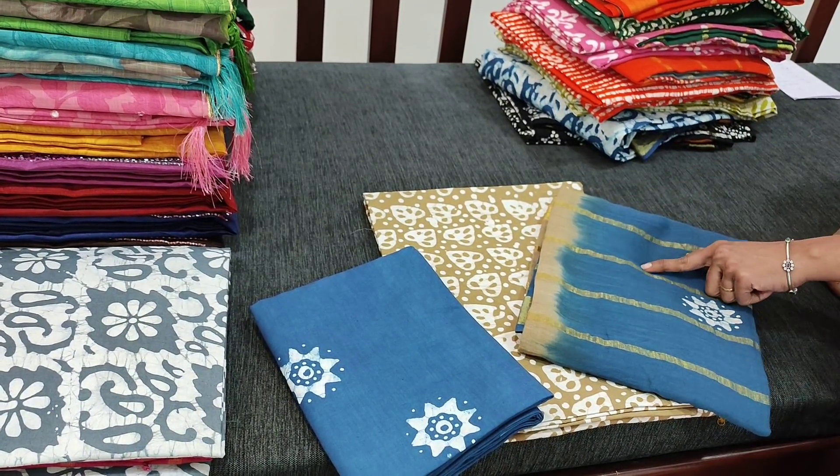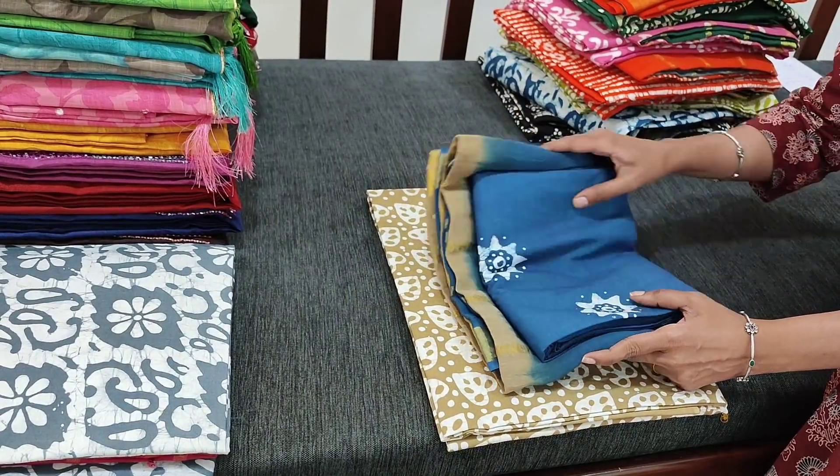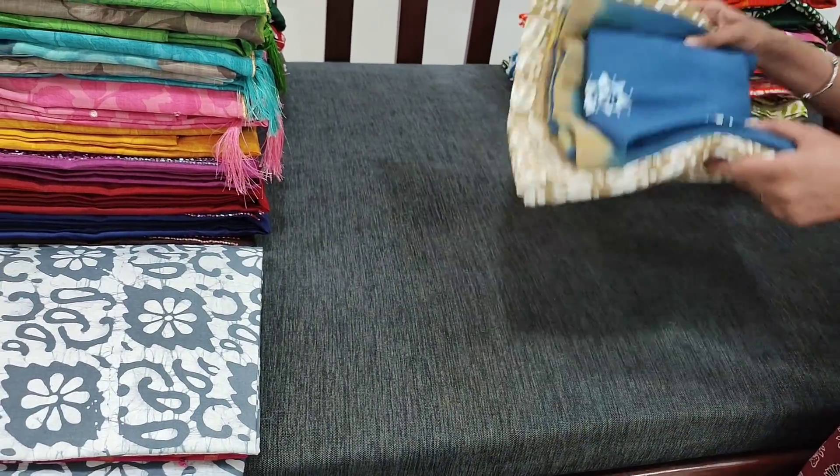All these are original wax batik. There may be mist prints but those are not considered as damages — all these are handmade.